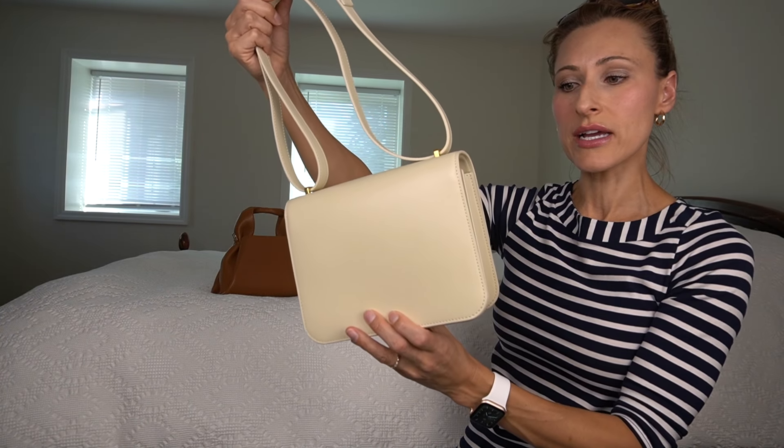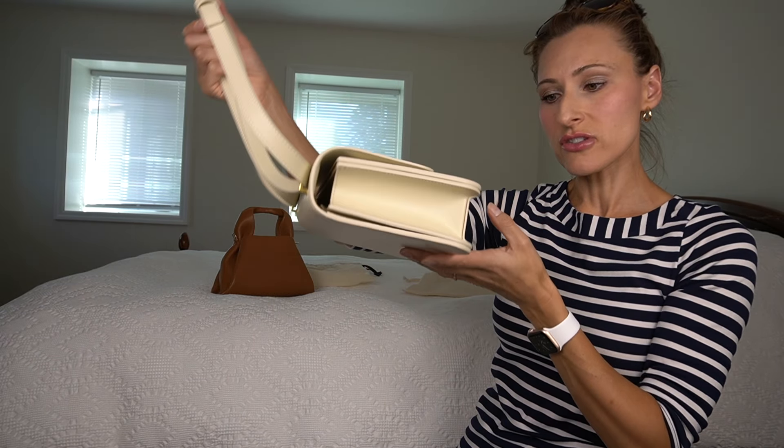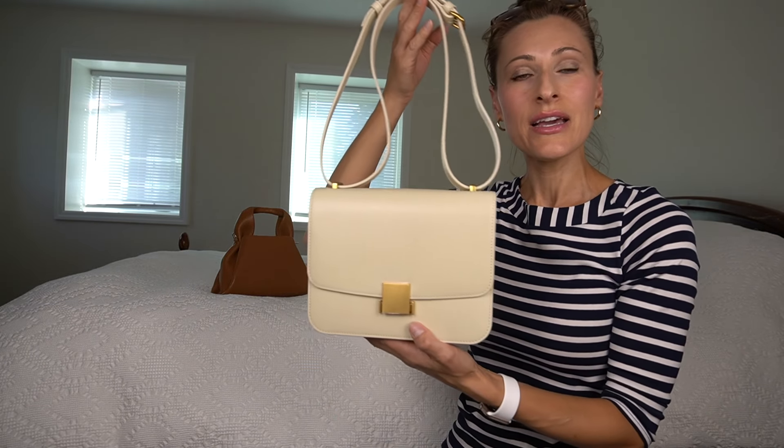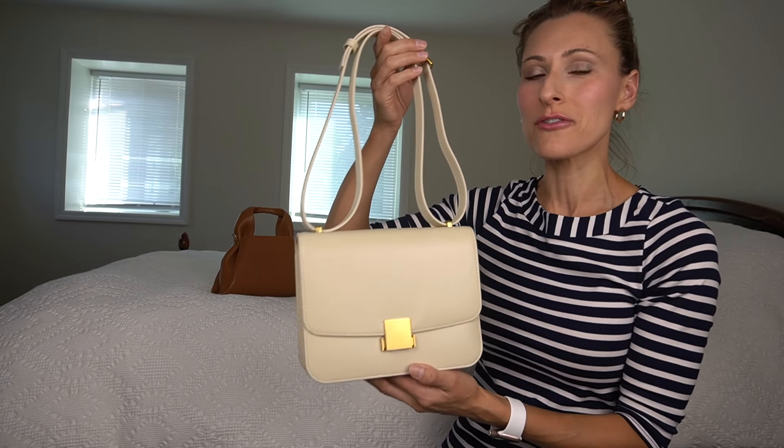Overall, I have to say I'm pretty impressed. The stitching is actually very nicely done. If you like the Celine box bag, this may be a good and certainly more affordable alternative.